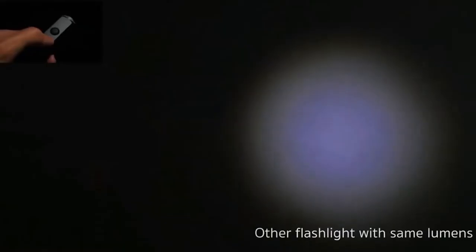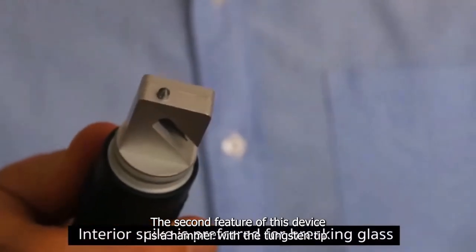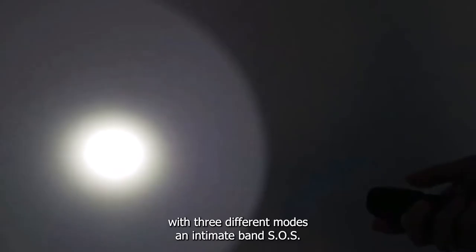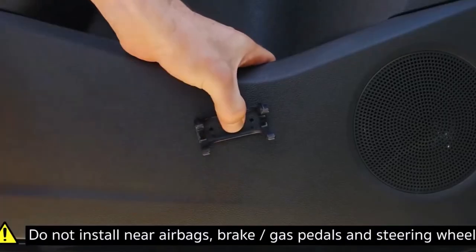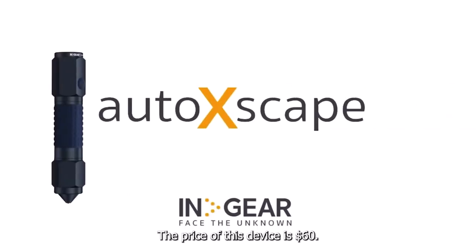The second feature of this device is a hammer with a tungsten tip to break the glass of your vehicle in case of an accident. In addition, the instrument has a built-in lamp with three different modes: an SOS emergency signal and two stable modes with a brightness of 135 and 50 lumens. The price of this device is $60.